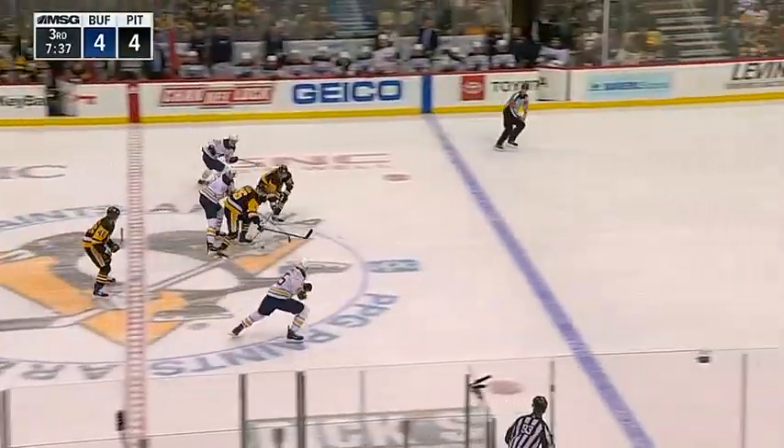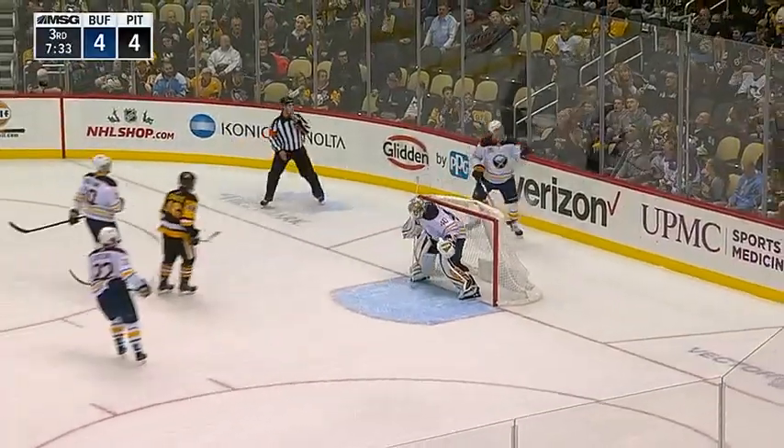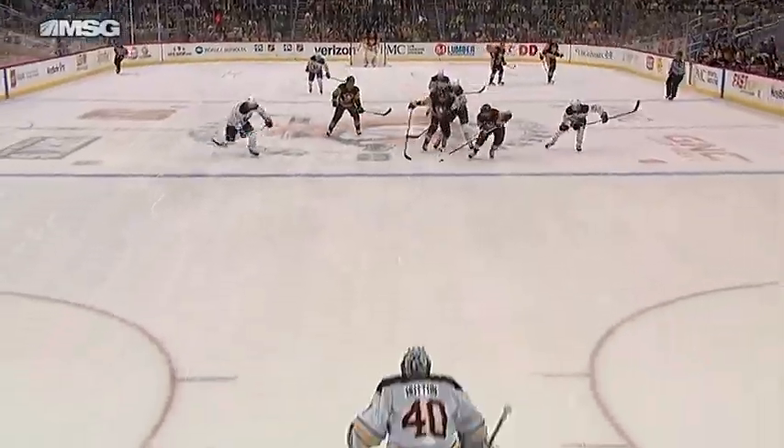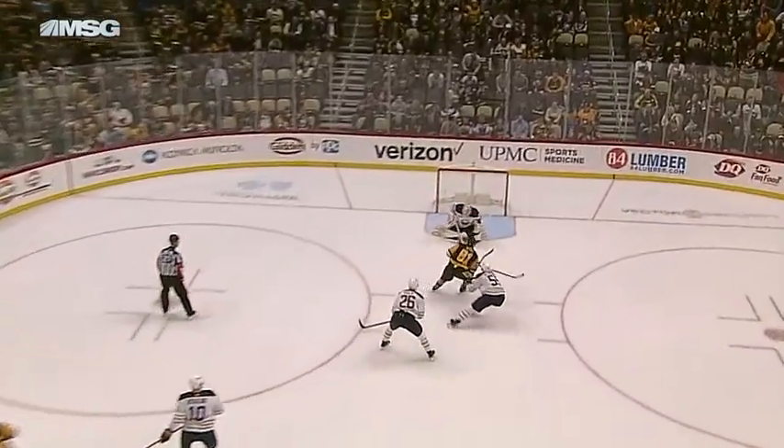Sabres keep it in, shot blocked at the point. This will be a race for the puck now as the Penguins look to break in — it's Phil Kessel! What a save by Carter Hutton again! Little pile up there. Phil Kessel pulls it out from the pile and goes quickly to the blocker hand once again of Carter Hutton.